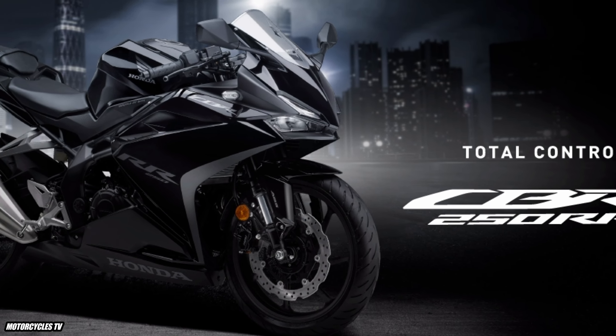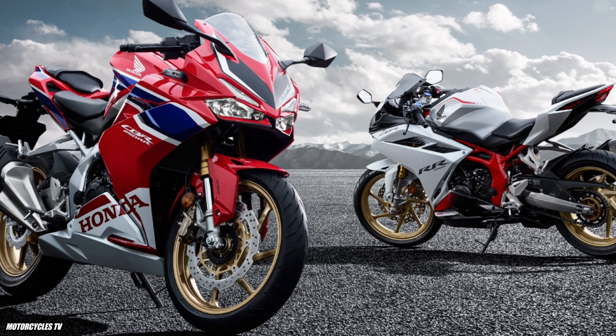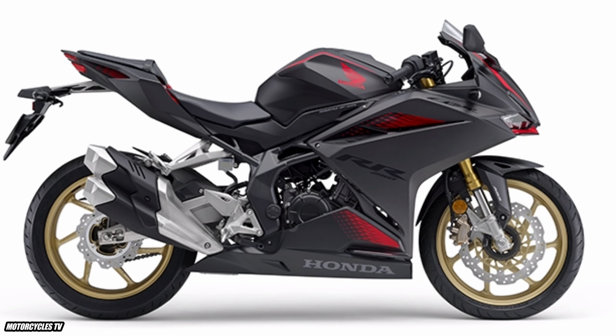Today we will show all colors available for everyone to know. The Honda CBR250RR 2023 model has 4 colors available: Graphite Black, Matte Gunpowder Black Metallic, Pearl Glare White, and Grand Prix Red.